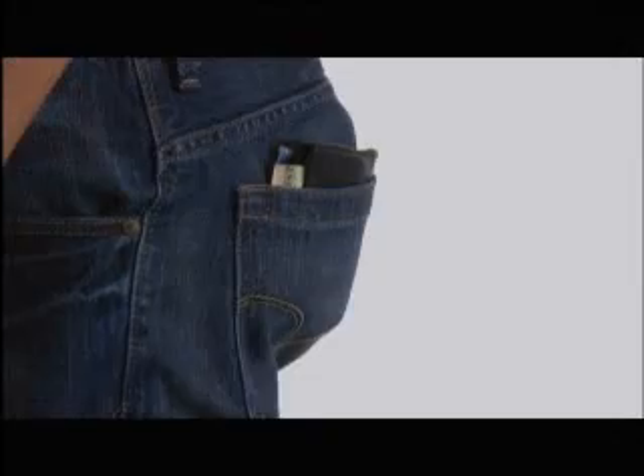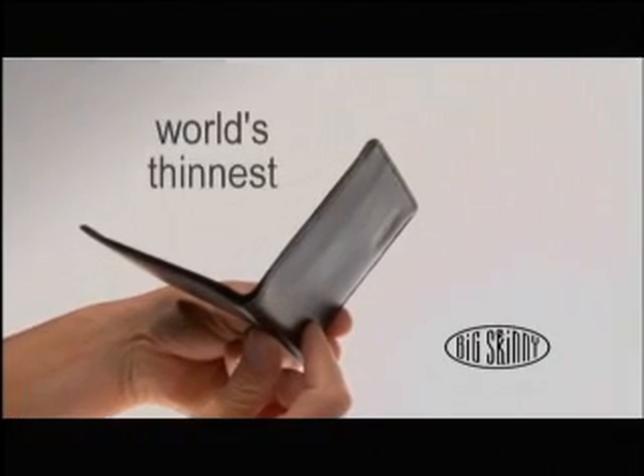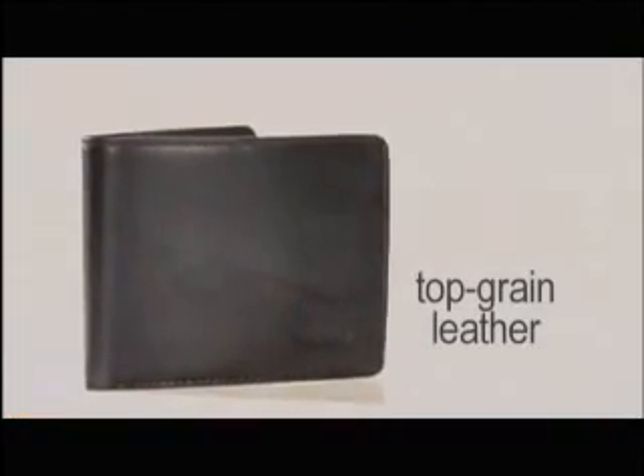Do you hate thick wallets? Is your wallet so thick it gives you a fit every time you sit? So thick it's a trick to push in your pocket. Introducing the Big Skinny, the world's thinnest, lightest, and most comfortable leather wallet.